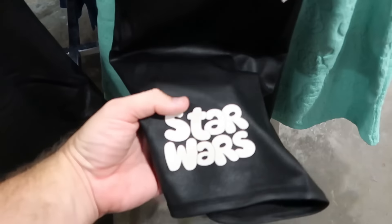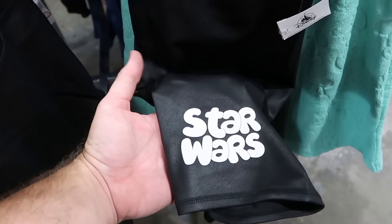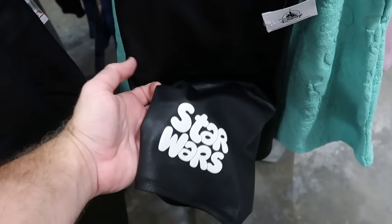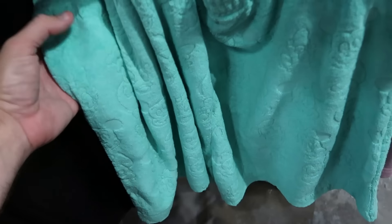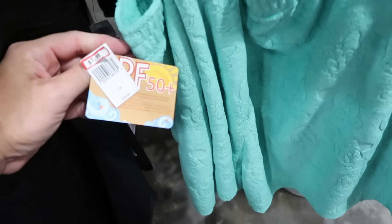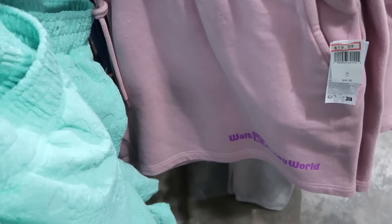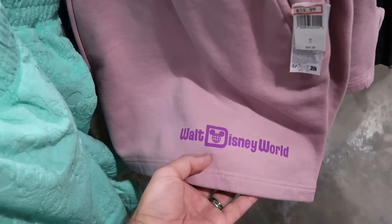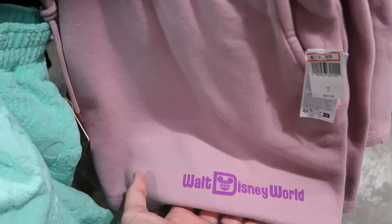In the adult shorts section, there are Star Wars workout shorts with raised lettering for only $10 — a great deal. Behind those are terry cloth shorts with embossed Mickey, Minnie, and Daisy Duck characters for $8 from $37. There are also sweatpant-material Walt Disney World elastic-waist shorts for $20 from $45.